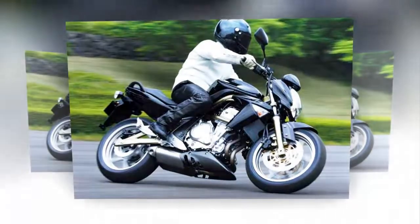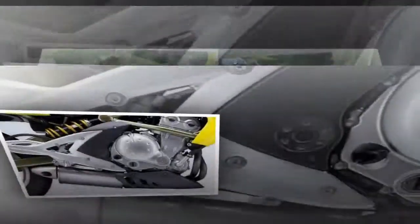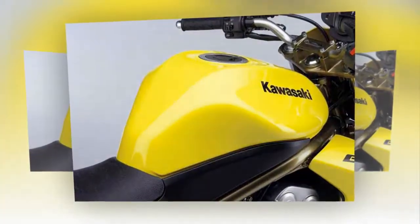Imagine that Kawasaki has made this ER-6N unique Performance — the only problem is its size. This model is unique, and yes, unique, because this Kawasaki ER-6N Performance is the work of the French branch of the Japanese manufacturer.